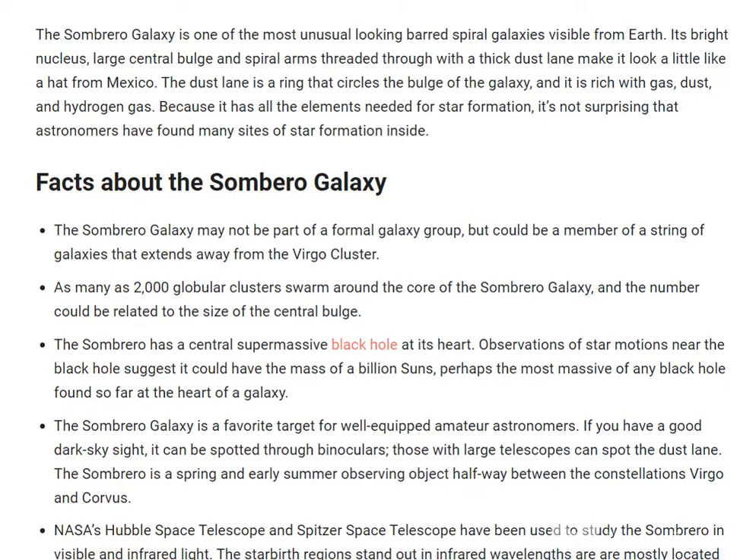The Sombrero Galaxy is one of the most unusual-looking barred spiral galaxies visible from Earth. Its bright nucleus, large central bulge, and spiral arm threaded through with a thick dust lane make it look a little like a hat from Mexico. The dust lane is a ring that circles the bulge of the galaxy.